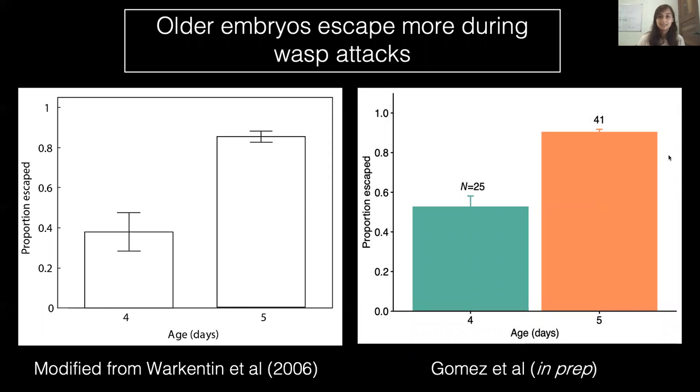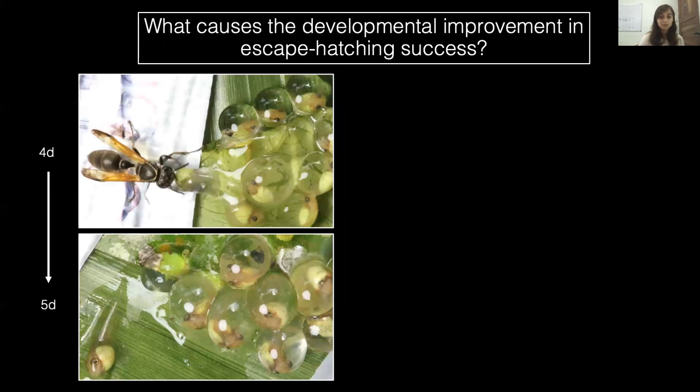We know that hatching success during wasp attacks increases with development. However, the cause of this developmental change is unknown. So, what causes the increase? There are three possible explanations.